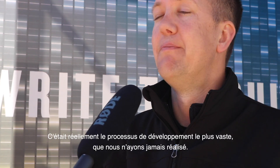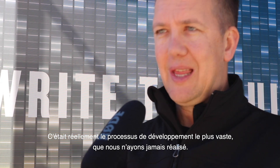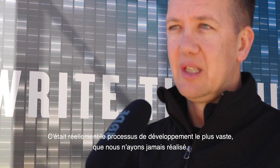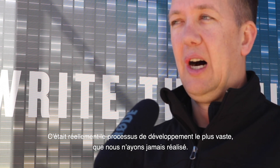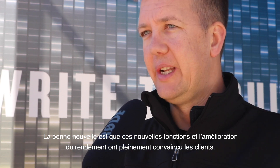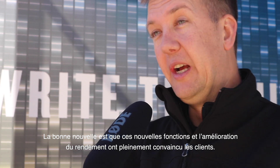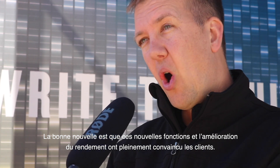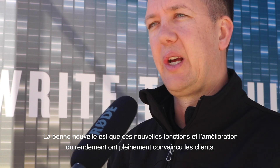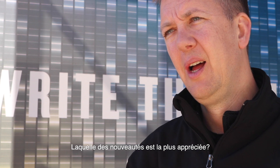It was a long process — probably the most extensive we've ever done — very detailed, with many thousands of hours on the machines and dozens of customers around the world giving input on what they wanted. The good news is, now that we've launched it, the feedback on these industry-first features, the lower owning and operating costs, and the increases in performance is really resonating with customers.